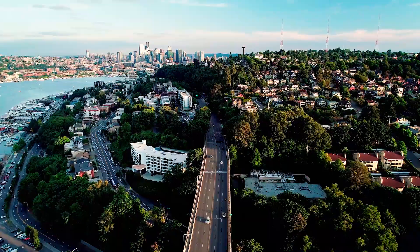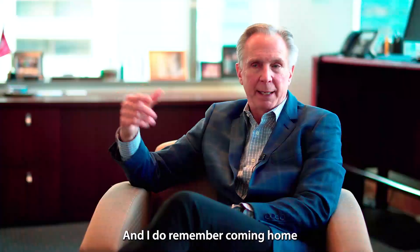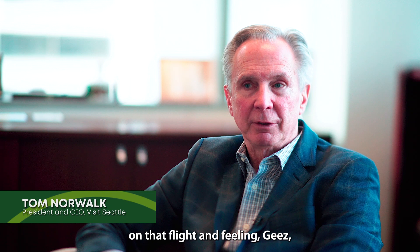I remember my first legitimate business trip, Seattle-Tacoma to Narita. And I do remember coming home on that flight and feeling, this is a bit quaint.